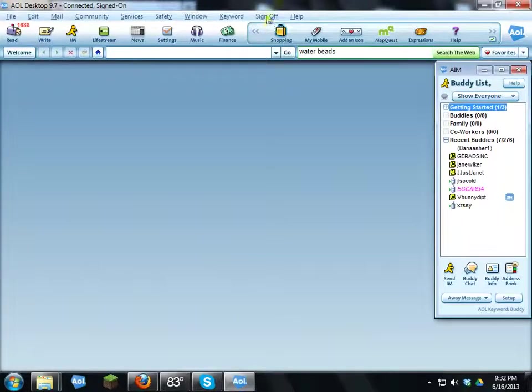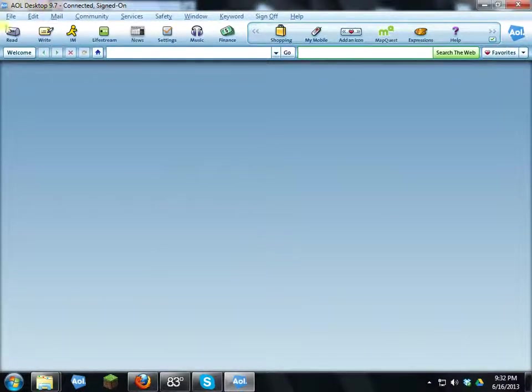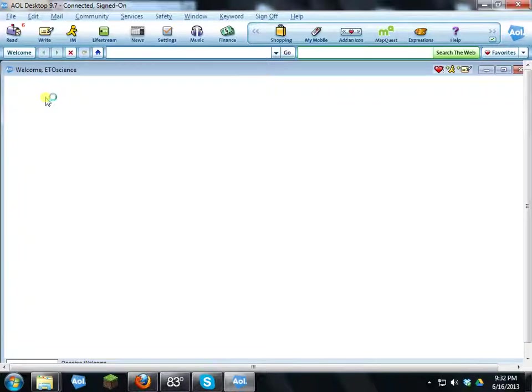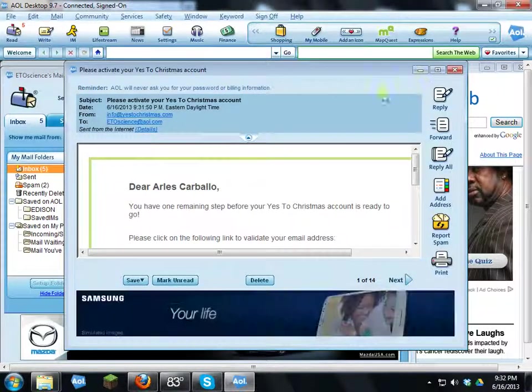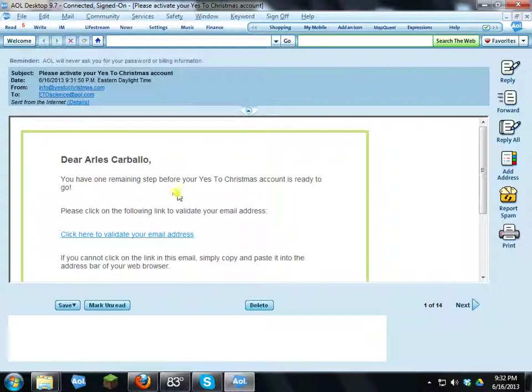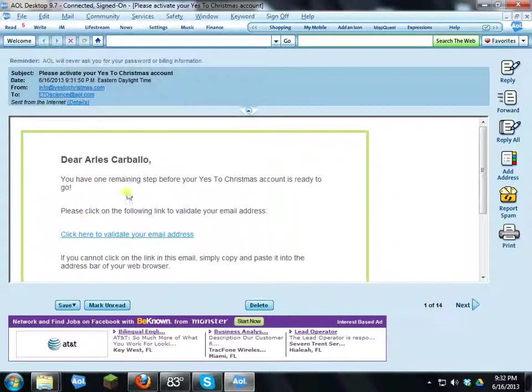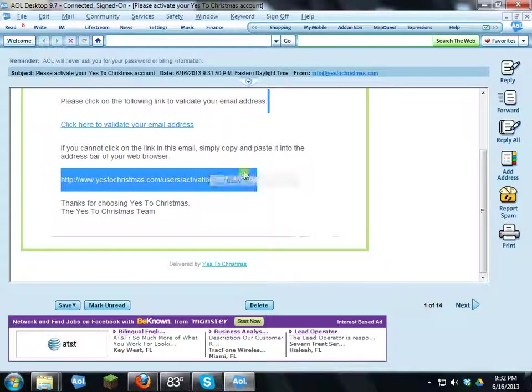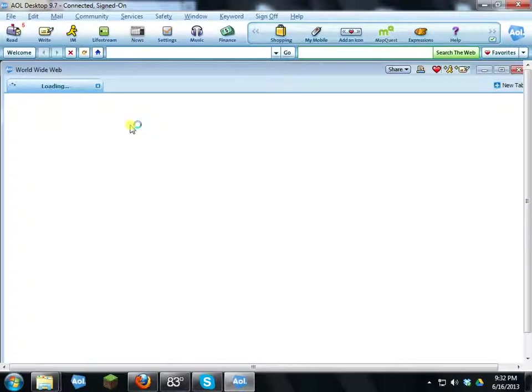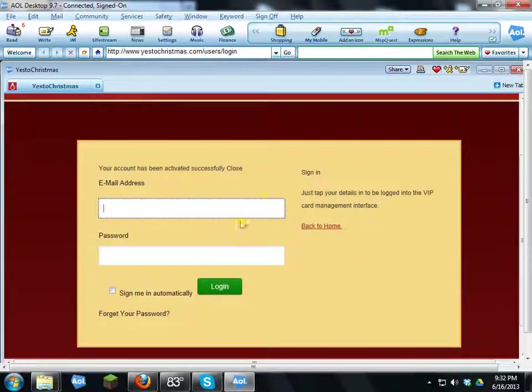Go to your email and look for the activation message. It says 'You have one remaining step before your Yes to Christmas account is ready to go.' You can either click the activation link directly, or if that link doesn't work, highlight it, right-click, copy, and paste it into your browser's address bar. I'll click the validation link, and it takes me back to the sign-in screen.